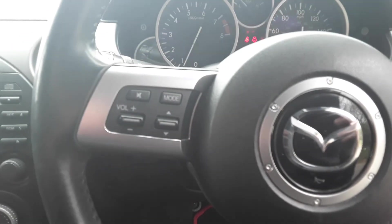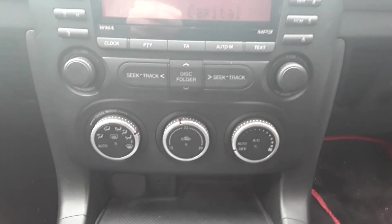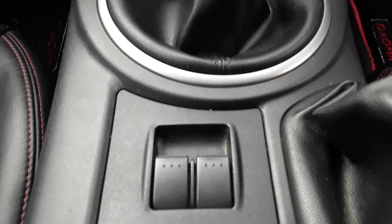We've got electric wing mirrors, a cup holder, and steering wheel controls for the radio. The vehicle has FM-AM radio, a CD player, air conditioning, a 12 volt outlet and auxiliary input, electric front windows, and this is a 5 speed manual.